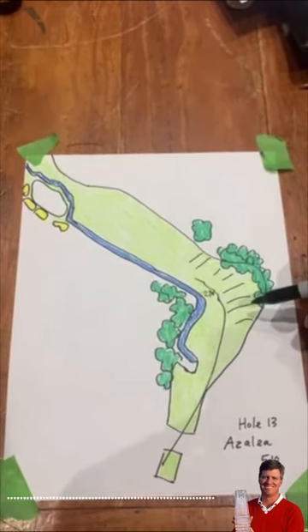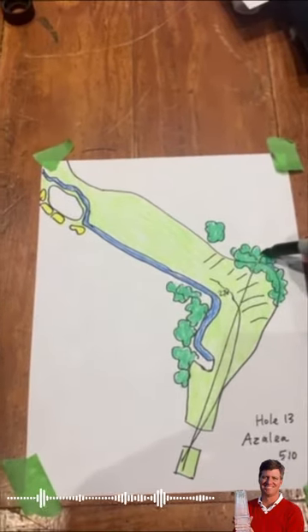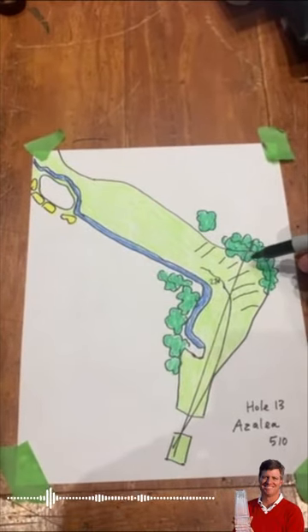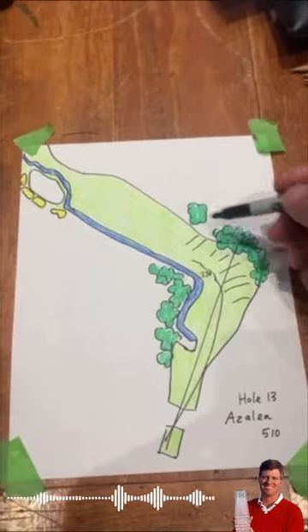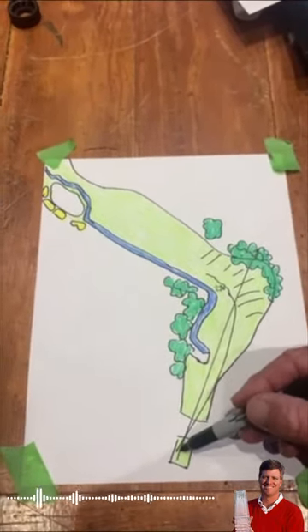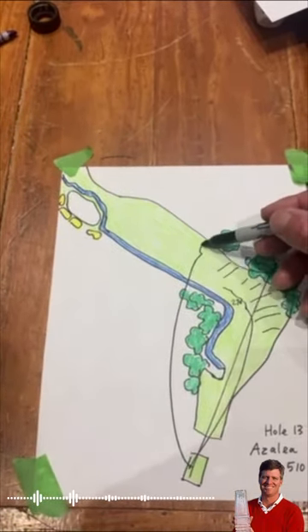You'll see a lot of guys that are trying to turn it blow it up in these trees right here. Remember Phil Mickelson hit that incredible shot out of the trees. Bryson DeChambeau last year was in the trees and went for it and got himself in trouble, made a bogey. And I think even later in the week Bryson went over the top and was up in this area.